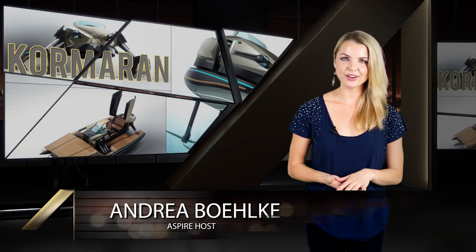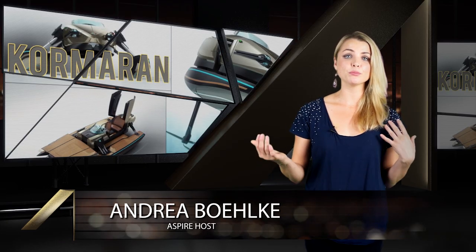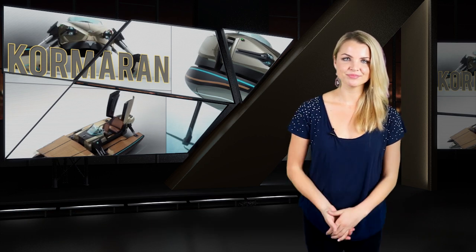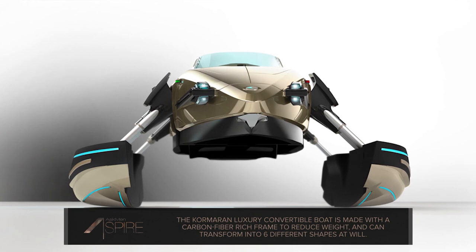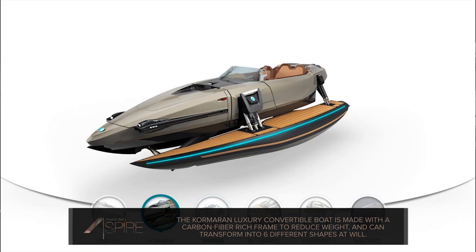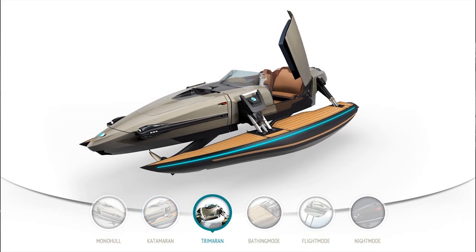As most of you hopefully know by now, we try to make this show a mix of things you can most likely afford right now and things that are more, you know, aspirational. And the Cormoran Luxury Convertible Boat definitely has a seat reserved in the latter section. This carbon-fiber rich, Bond-friendly boat design uses its hydraulically-powered arms to transform between six different shapes at the touch of a button.